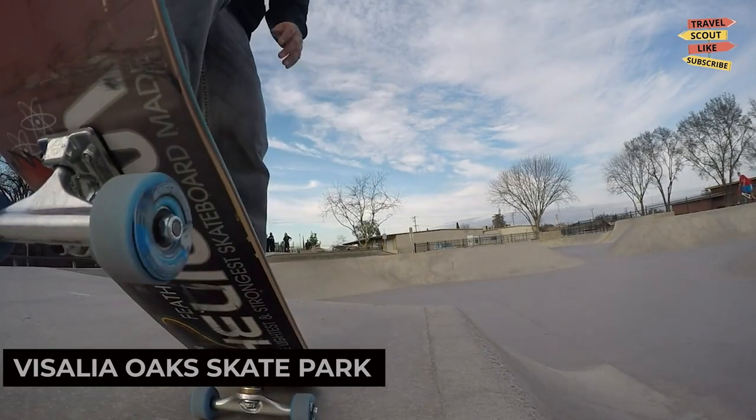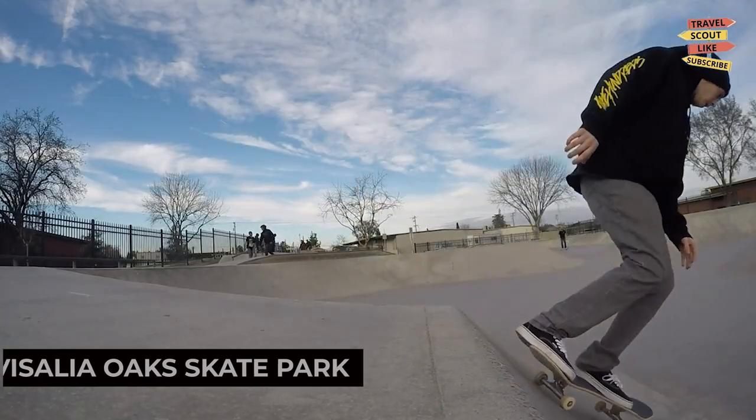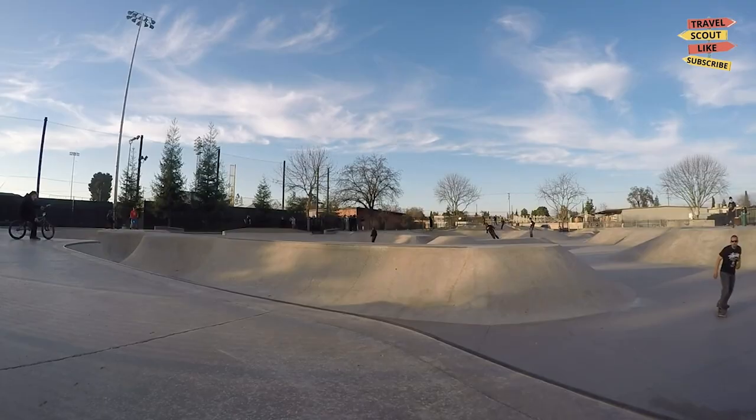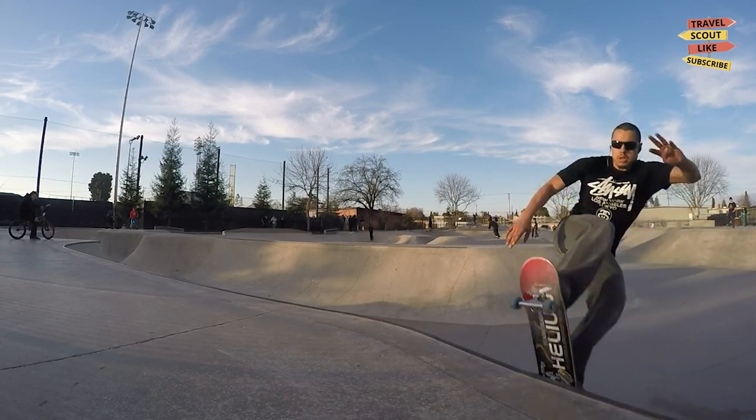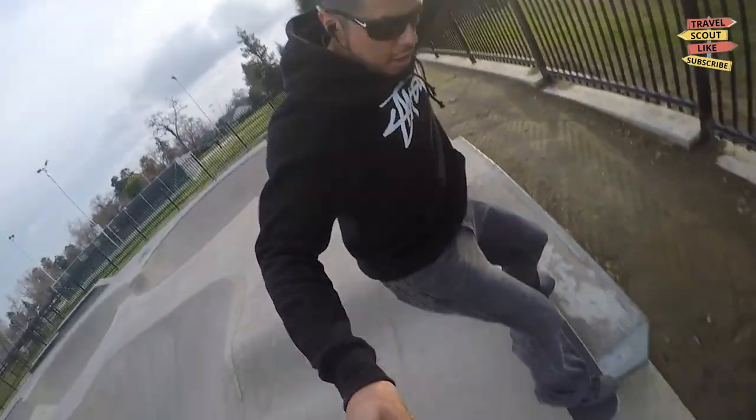Skateboarders and BMX riders will love the Visalia Oak Skate Park. This state-of-the-art facility offers ramps, rails, and other obstacles for riders of all skill levels. Strap on your helmet and enjoy a thrilling session at this popular skate park.